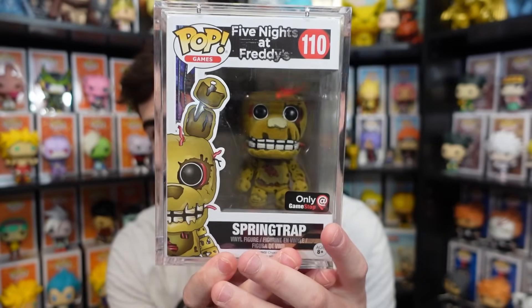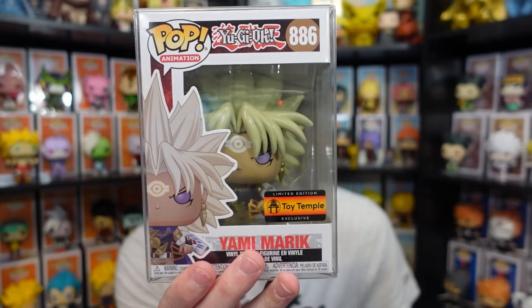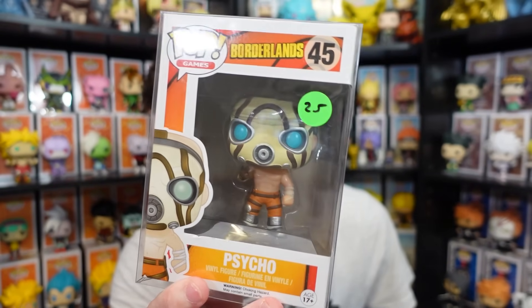Something else I ended up picking up was Springtrap — probably the most expensive piece I grabbed, definitely really neat. I really like how this one turned out. I didn't actually find much FNAF surprisingly; I'm not sure what that was about — I thought people would have more because of the movie coming later this month. Another pop we ended up grabbing was Yami, which was actually a gift from Toy Temple. Definitely going to be a nice addition to the Yu-Gi-Oh setup. The last thing we purchased at NYCC was the Psycho Pop from Borderlands — I don't think I already own this — and it was only $25.